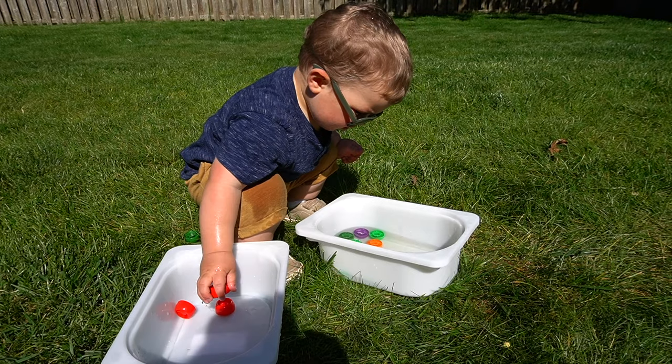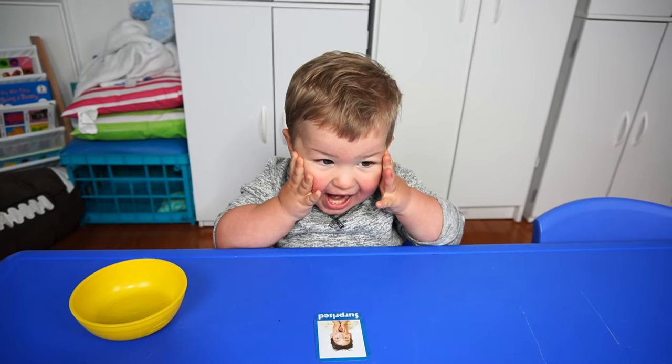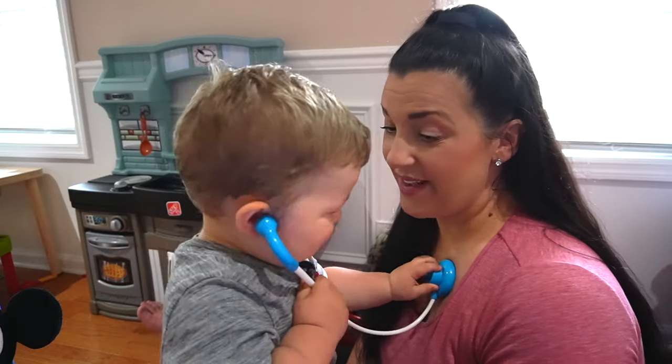Today I'm sharing 12 fun and easy activities for your 18 to 24 month old toddler that will help support development. So if you want to see what kind of fun we have in store, then stick around.